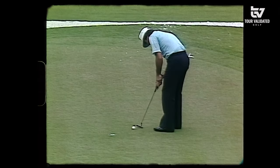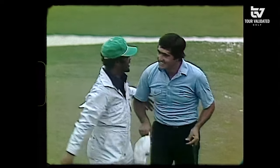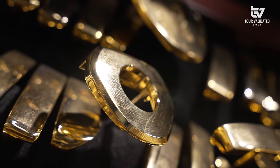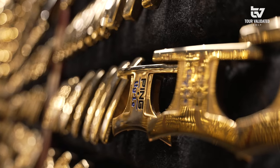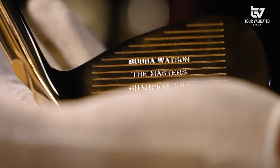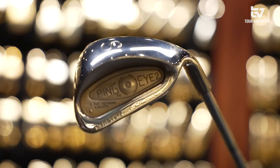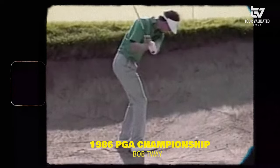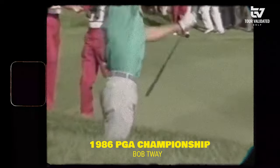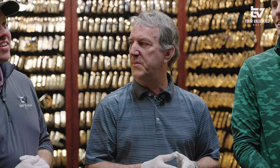Interestingly about Seve, he used an Anser the entire time — every win he has was with an Anser putter. There are other players that have multiple putters of multiple designs because they tend to experiment a little bit more. You also see there are a few wedges and irons in here for historic shots. Bob Tway, when he won the PGA back in 1986, that was an i2 Sandwedge — a pretty memorable moment and worthy of being commemorated in the Gold Putter Vault.